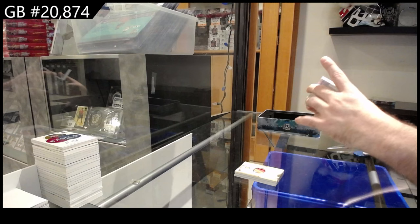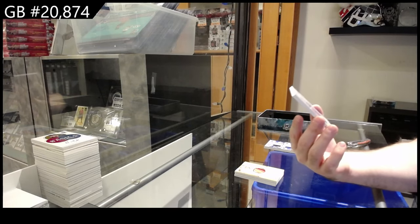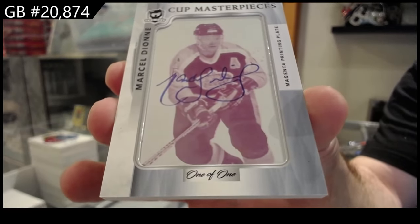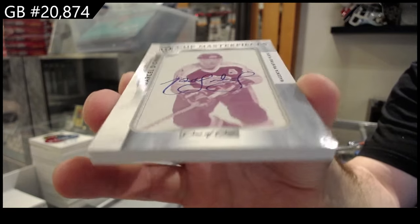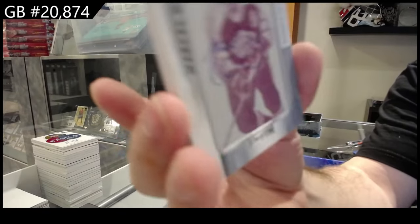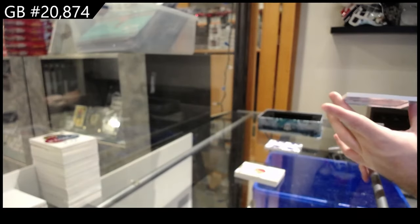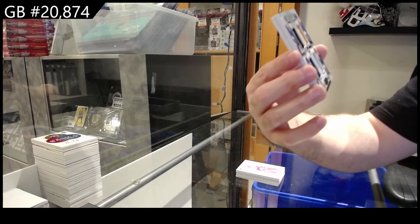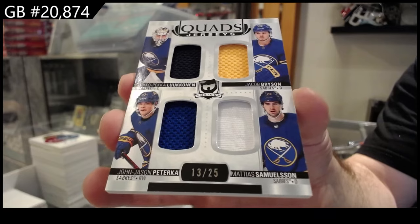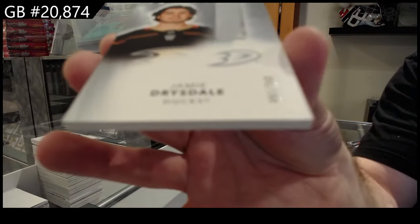That's kind of cool — super thick, interesting. We've got — I want to show how thick this thing is — a one-of-one Cup Masterpieces printing plate auto of Marcel Dion. That's a very thick card. Number 25 for Buffalo, Peterka, and Bryson Samuelson — the front and back, I love it. Thick. And to finish off, 249 Drysdale for the Ducks.